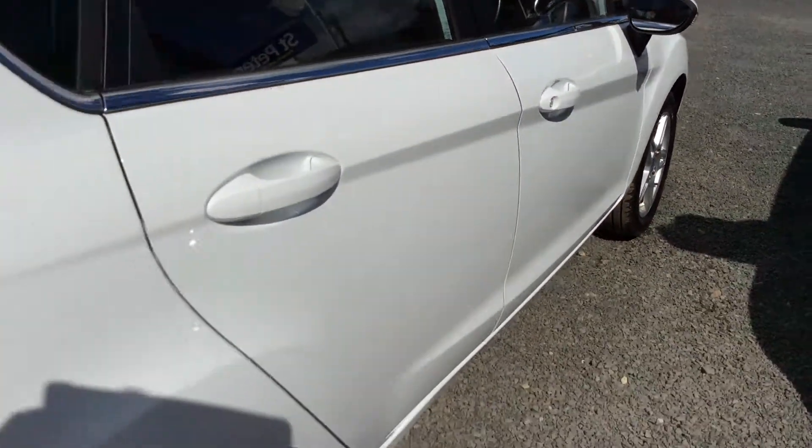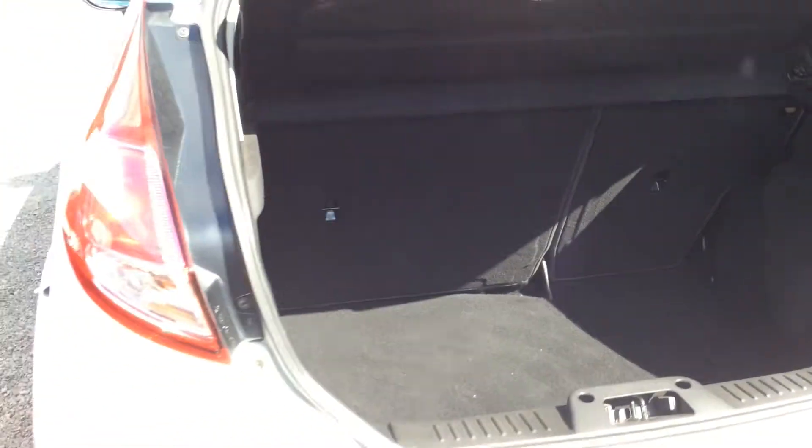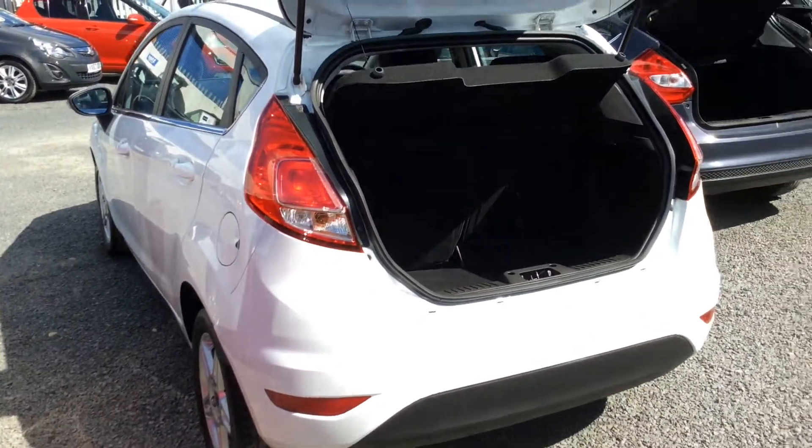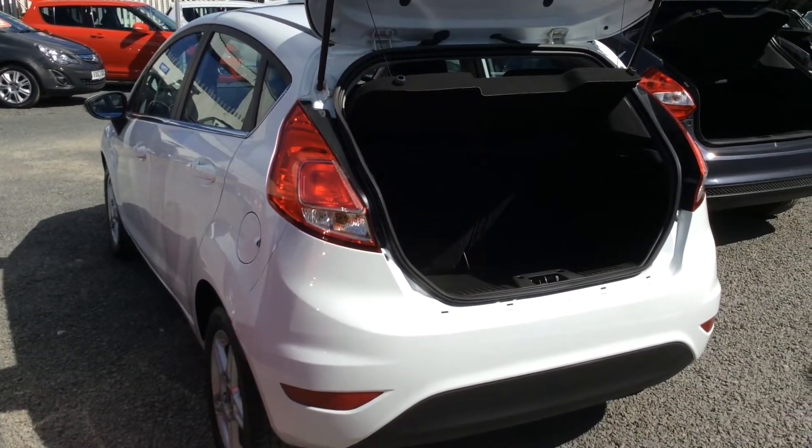Inside and around the rest of the car, as you can see it's in fantastic condition. Into the boot there's a 60-40 split with ISOFIX fixing and plenty of room for storage. If you'd like to know any more about this vehicle then please contact us at St Peter's Suzuki in Worcester.